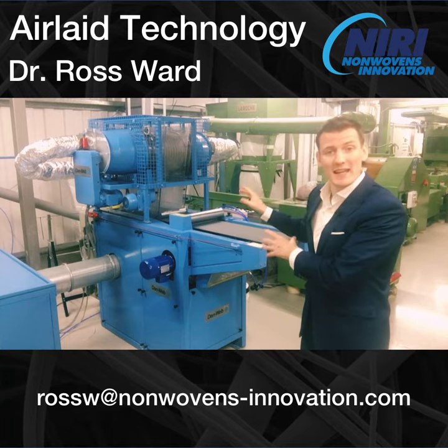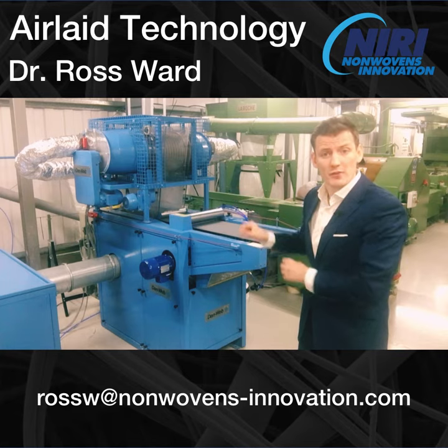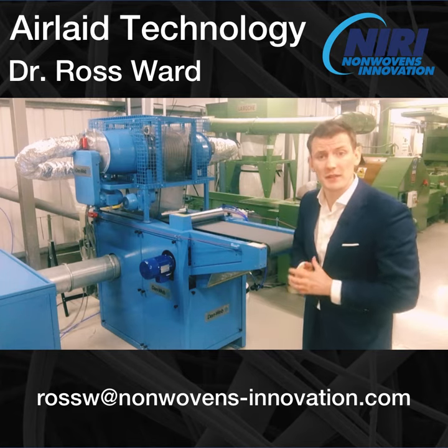Behind me we have our DanWeb AirLaid system, which is capable of prototyping nonwoven fabrics from staple fibres, typically up to 15mm in length.